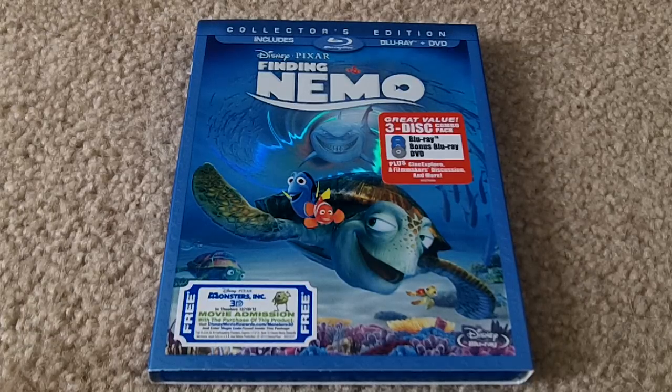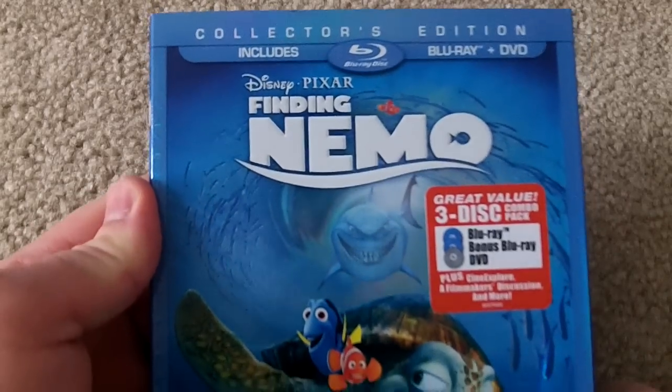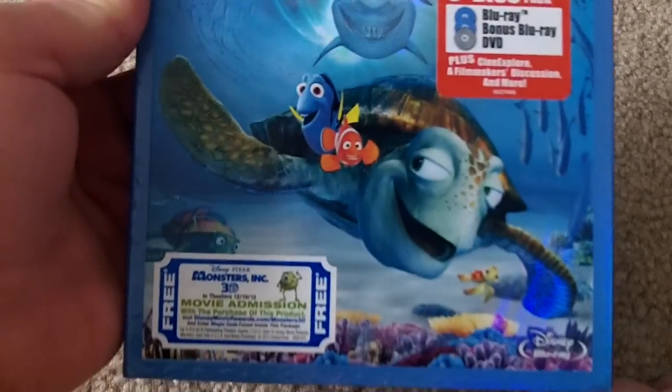What's going on guys? Welcome to the Blu-ray overview — I almost said Blu-ray Digi-book overview because that's what I always do these on, but it is the Blu-ray overview of Disney Pixar's Finding Nemo. This is a really, really cool edition and Finding Nemo is one of my favorite Disney movies.